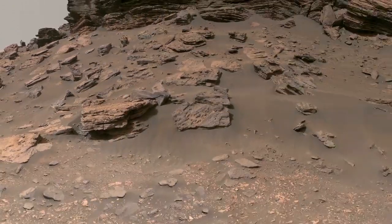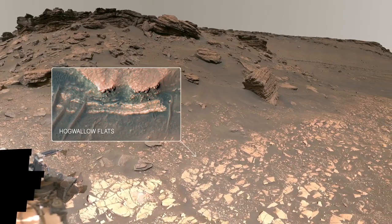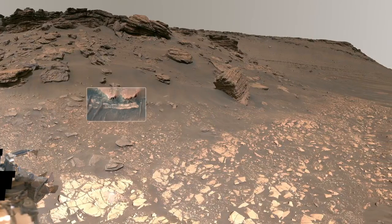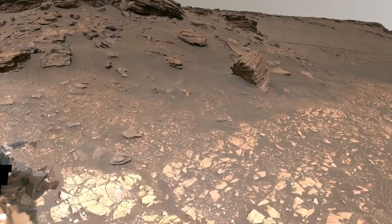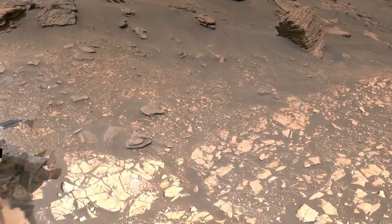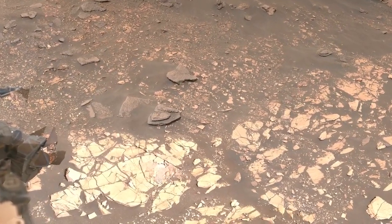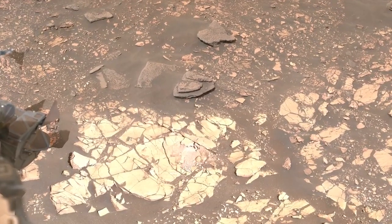Immediately surrounding the rover is an area called Hogwallow Flats, previously known as the Bacon Strip, based on its appearance in orbital images. Take a look at the bright rocks the rover is sitting on — we think these are some of the finest-grained sedimentary rocks deposited in the delta. Fine-grained rocks are important because they're typically really good places to look for signs of ancient life.